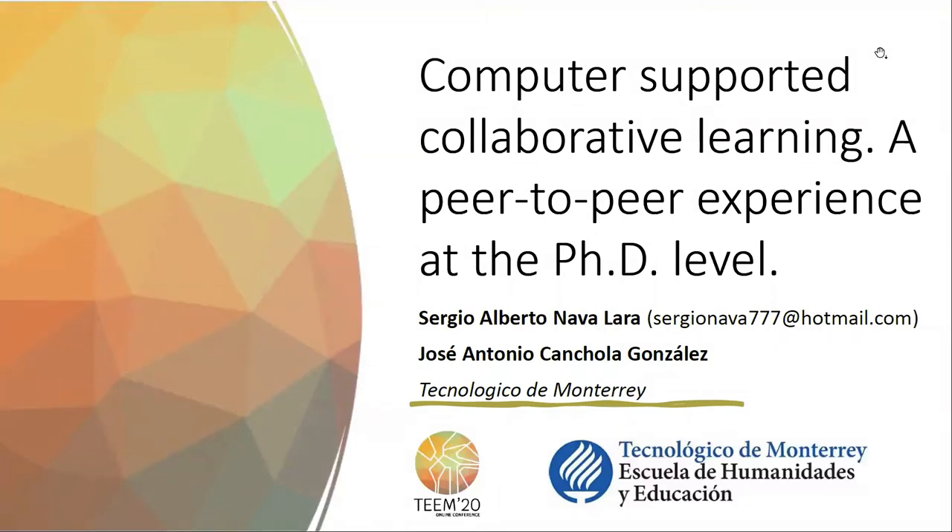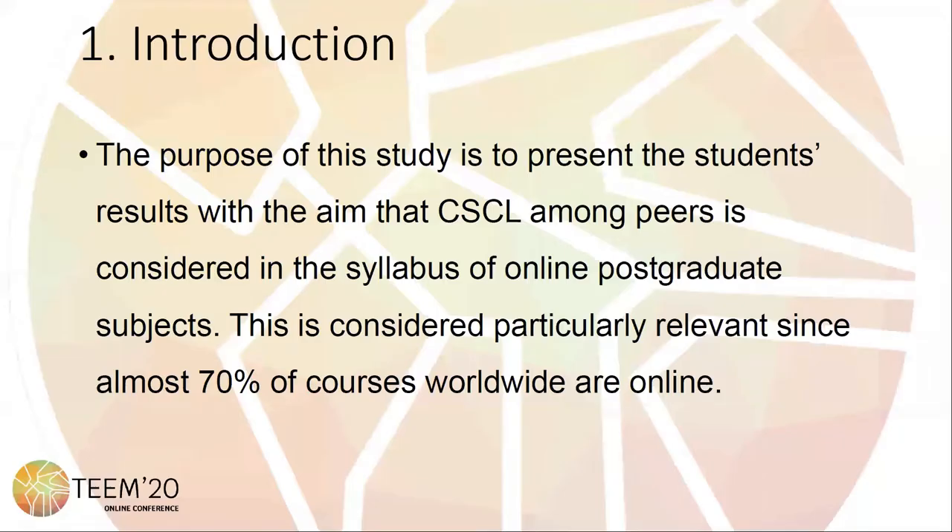Computer Supported Collaborative Learning: A Peer-to-Peer Experience at the PhD Level. This document summarizes the computer-supported collaborative learning experience of PhD students enrolled in an online course. This collaborative learning experience took place voluntarily, since it was not included in the course syllabus.